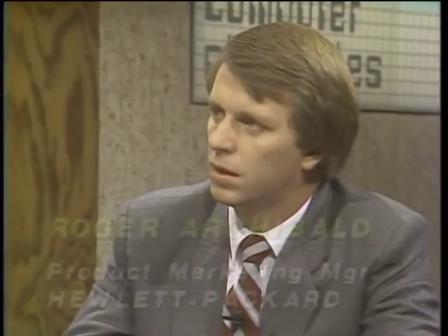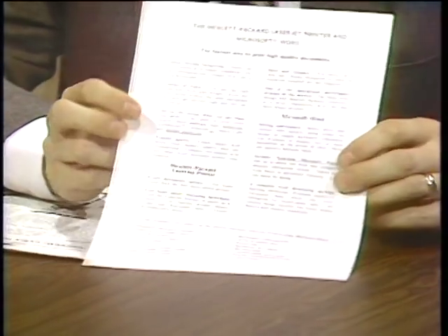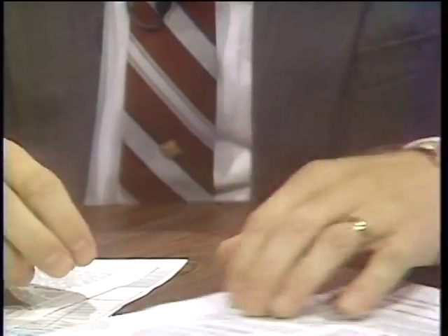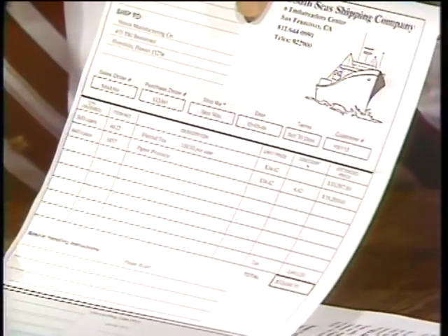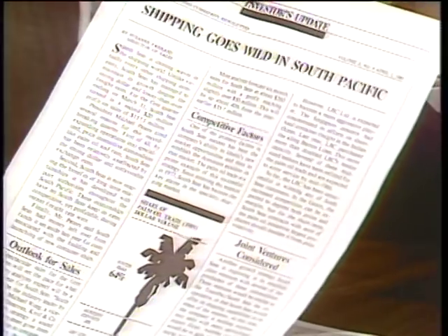Now this question about how important the laser printer has been, Roger, in the whole advent of desktop publishing. Well, the laser printer was really one of the key hardware elements that started desktop publishing. It put in the hands of the PC user the ability to create high-quality output local to their PC. This shows some of the capabilities of being able to use multiple fonts and different type styles on a page. Also the ability to create electronic forms and then merge data in with those forms. And some of the output from a page composition system like PageMaker shows mixed text and graphics on a single page with a variety of font styles.